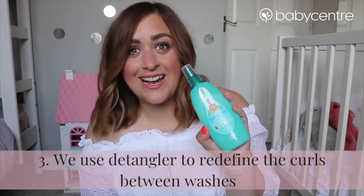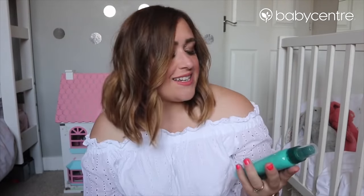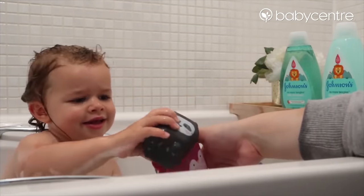This little baby - the detangling spray - is definitely a lifesaver because when she gets up in the morning she has major bed head. I find that using some of this, combing through with my fingers or the wide-tooth comb, and then giving it another scrunch, it looks a bit less wild and gives it a bit more definition. We've really enjoyed trialling the Johnson's detangling range as part of our hair care routine and I hope this video has been helpful to you as well. Thank you for watching and I'll see you again soon, bye!